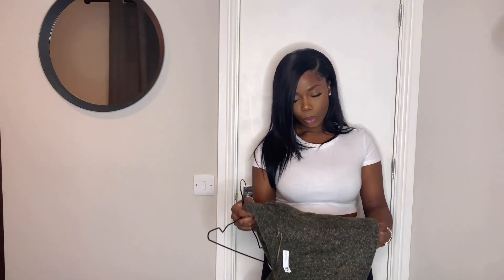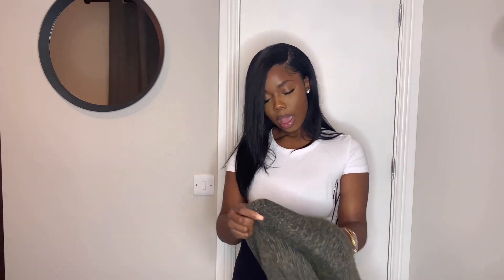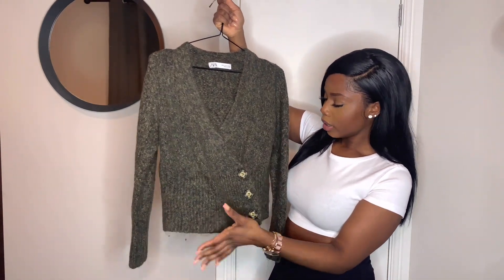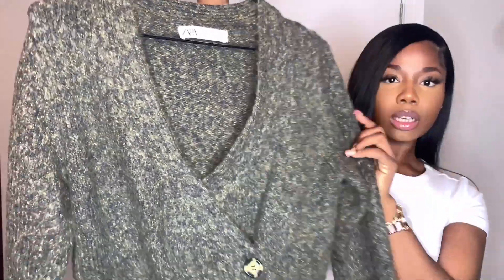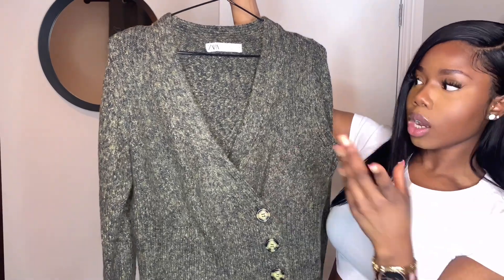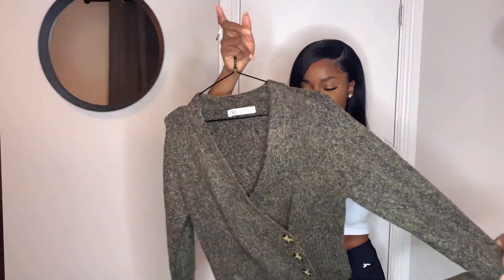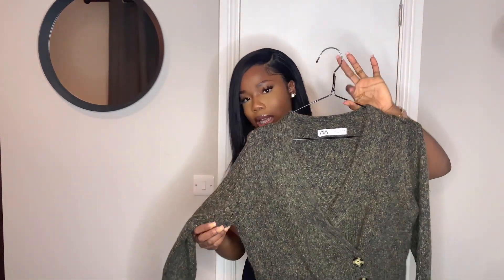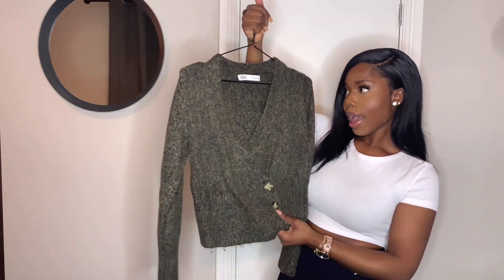The last item of this haul is this gorgeous knitwear top from Zara. It's a crossed design in this lovely khaki color — and it's not just one color, it's like khaki and green and mustard yellow kind of thing, which makes it so pretty. I love the button detail as well. I got this in a small. It's a bit oversized and boxy cut, but it's so cute. If you want a more fitted look, you might want to get it tailored.